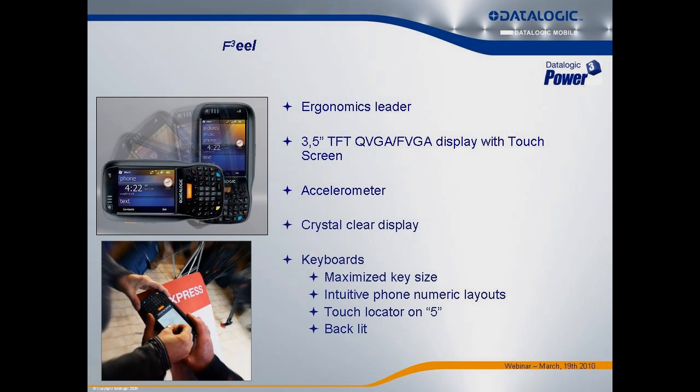Compare that to a PDA-style device like the ELF, where customers spend a lot of their time around the display. DataLogic, when developing this product, was very focused on the user experience with the display and the keypad. So we gave it a very bright display, knowing customers would be in direct sunlight and needing good color contrast.